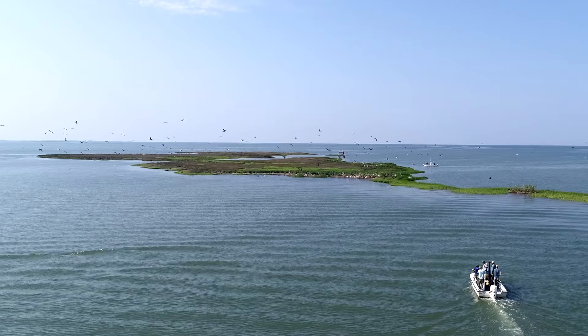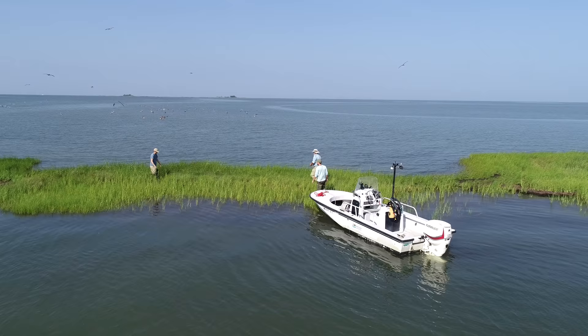We begin this episode in Dorchester County, where wildlife biologists and volunteers are studying Maryland's population of brown pelicans. To conduct the work, we take to the water and travel to remote Chesapeake Bay Islands several miles offshore.